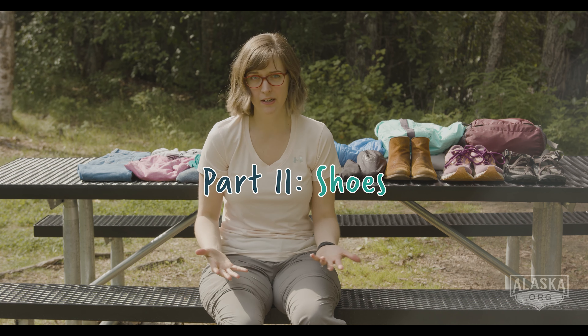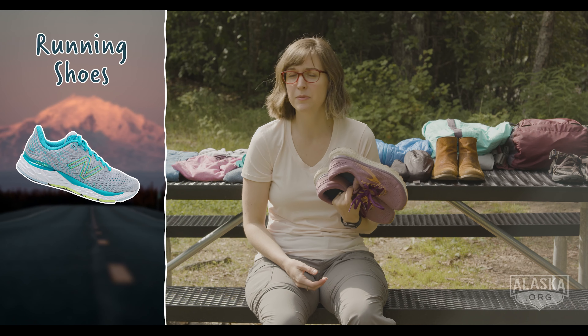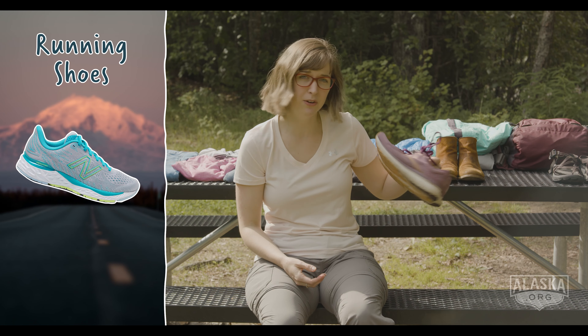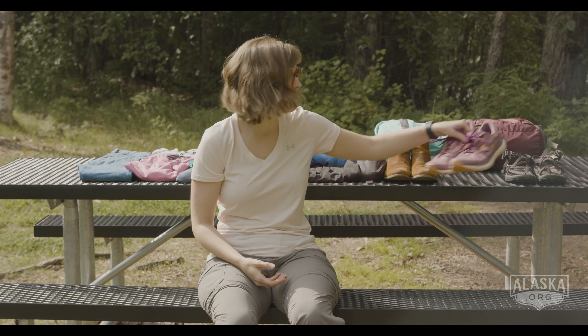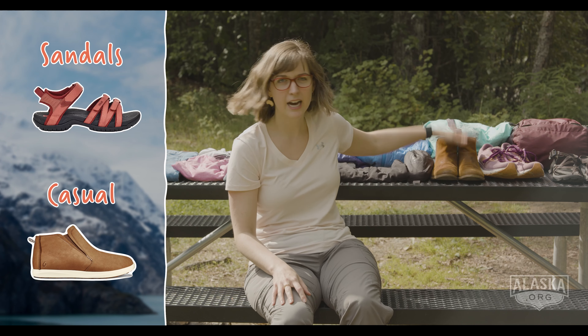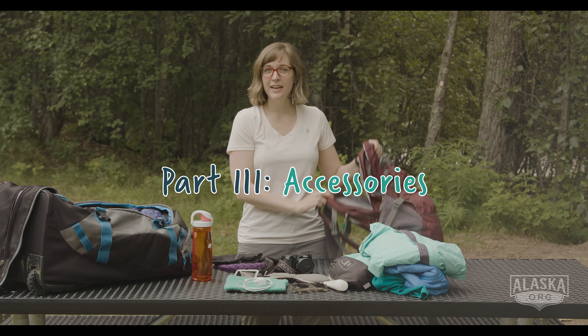Shoes are important. Pack comfortable shoes you can wear all day long. Running shoes work on most of our trails, but if you're going to do any real hiking, we definitely recommend bringing a hiking boot for more stability and grip — that's what I've got on, just a nice lightweight hiking shoe. You can also bring a pair of sandals, and if you want a casual shoe for walking around town, that's great too.